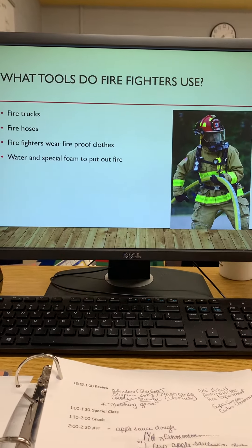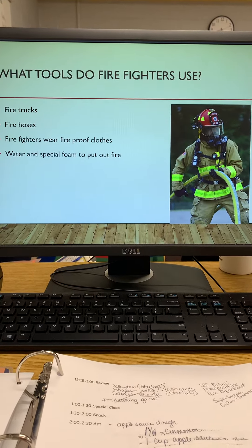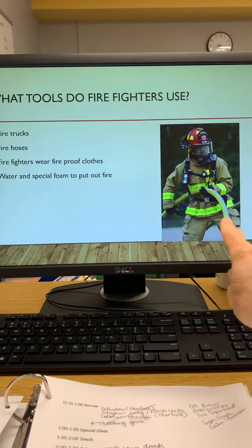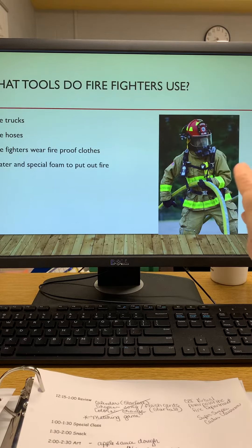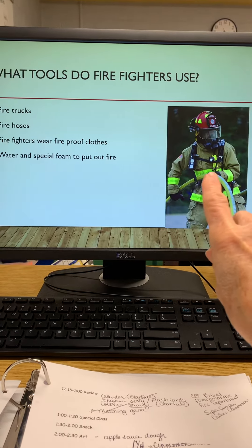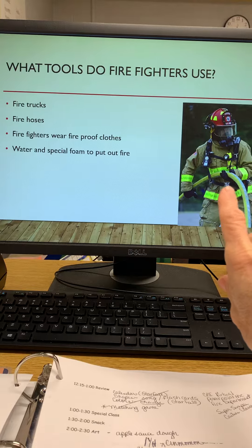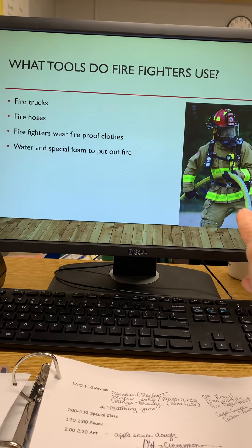What tools do firefighters use? Fire trucks, fire hoses, and firefighters wear fireproof clothes. Look at our firefighter in the picture — he has on his fire helmet, his fire jacket, his fire pants, his fire gloves, and he has an oxygen tank. Also, firefighters use water hoses and special foam to put out fires, and look, he's holding a water hose.